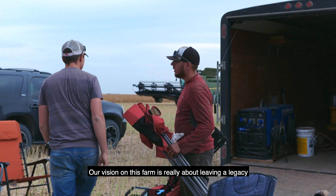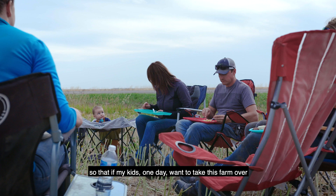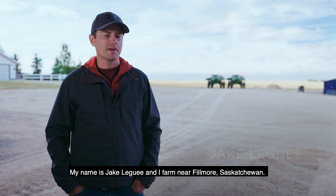Our vision on this farm is really about leaving a legacy, leaving things better than they were when we found them, so that if my kids one day want to take this farm over, they can start with things better than they were when I started.